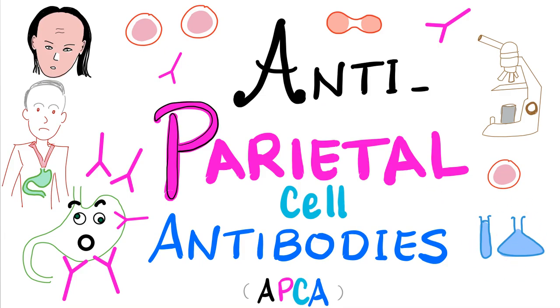Let's continue our labs playlist. In the previous video, I talked about anti-intrinsic factor antibodies. Today, it's time for antiparietal cell antibodies, seen in patients with pernicious anemia, atrophic gastritis, gastric cancer, and others. With that said, let's get started.